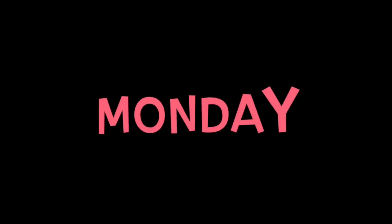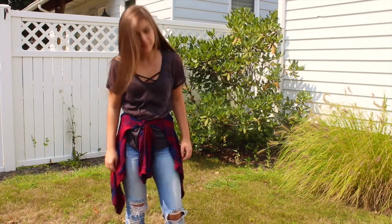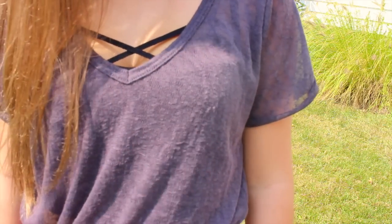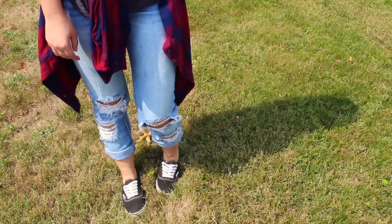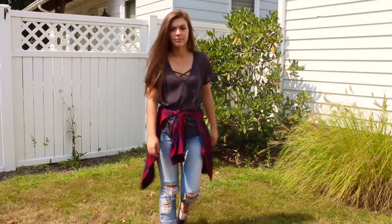I'm going to be showing you my outfits of the week for my first week of college. Starting with Monday — my shirt is from Charlotte Russe, the little thing under it is from Shein, the flannel is from Kohl's, my jeans are from Charlotte Russe, and I'm wearing Vans.